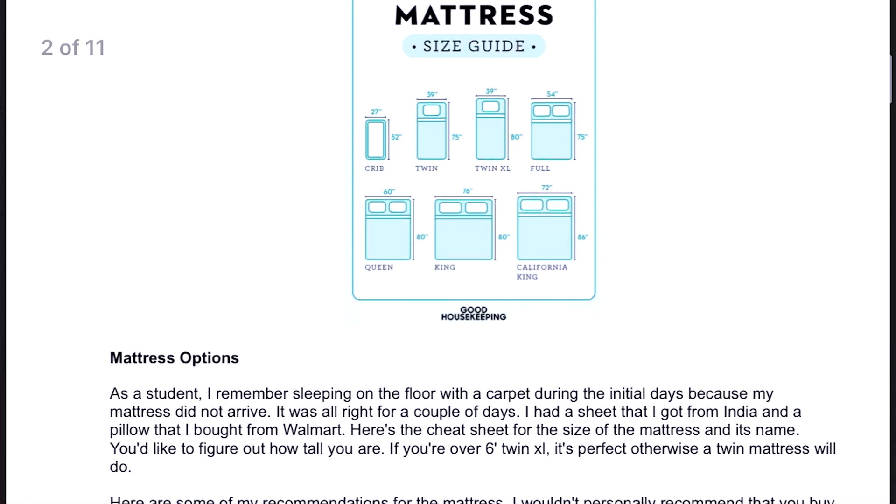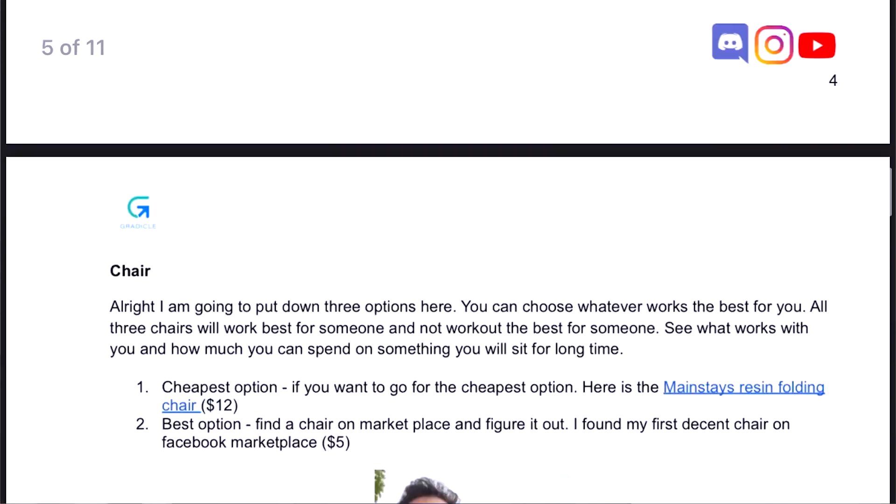This guide mainly consists of stuff from Walmart, which is mostly the cheapest place you can buy all your bedding, miscellaneous kitchen items, and bedroom and bathroom stuff. There are some Amazon links as well. You can go to the link in the description and download the guide. You don't have to watch this video, but let's get into it. If I miss anything, comment down below and I'll try to add it in a supplemental guide.